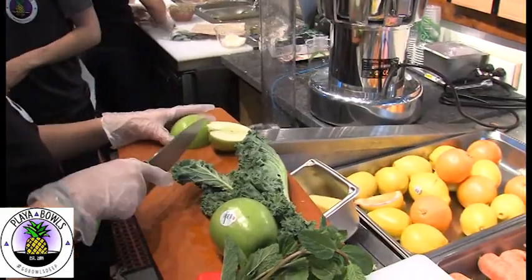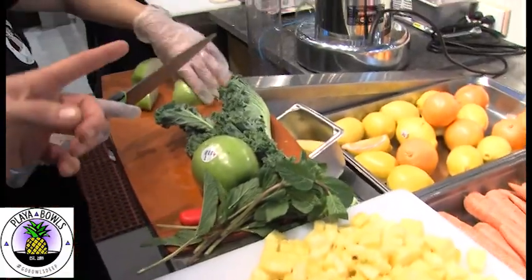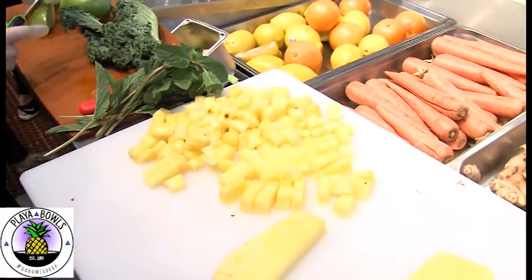What we're making here is called our Mermaid Fuel. We've got fresh mint, fresh apple, fresh kale, and fresh pineapple that we juice in 12, 16, or 20 ounces.